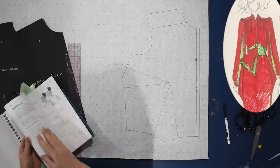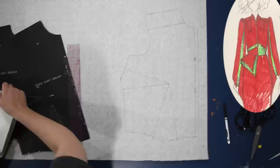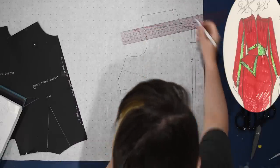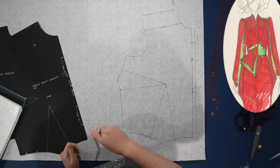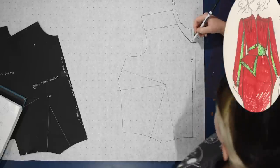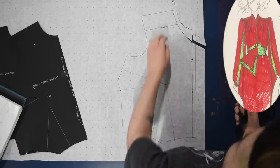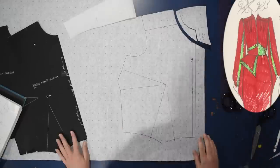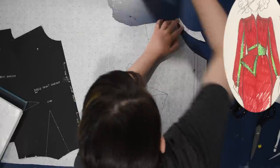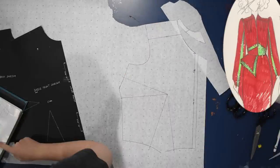I'm referencing Pattern Making for Fashion Design by Helen Joseph Armstrong — my textbook from fashion school. It says to come out a half inch at the shoulder seam and down two inches along the center front neckline, creating a curve between the two. I'm going to tilt this up to create a raised, tilted neckline — a grown-on standing collar. I'll cut this apart and tilt it forward about two inches.